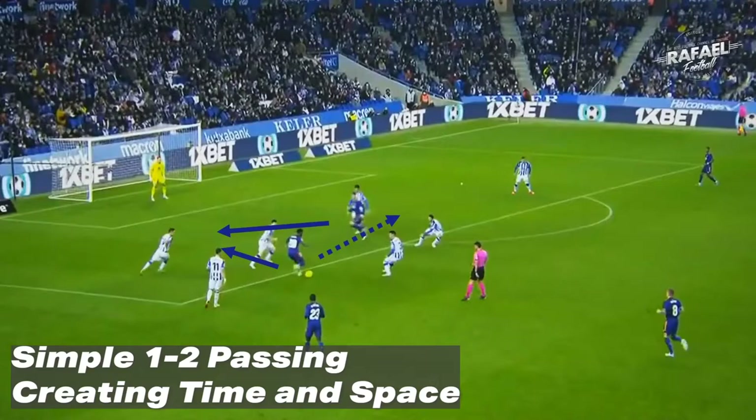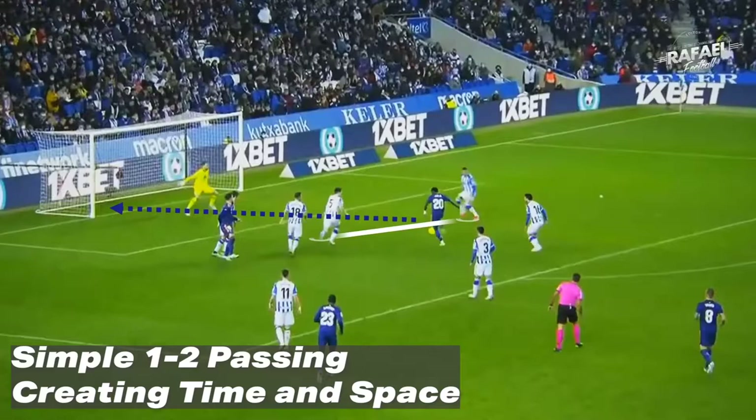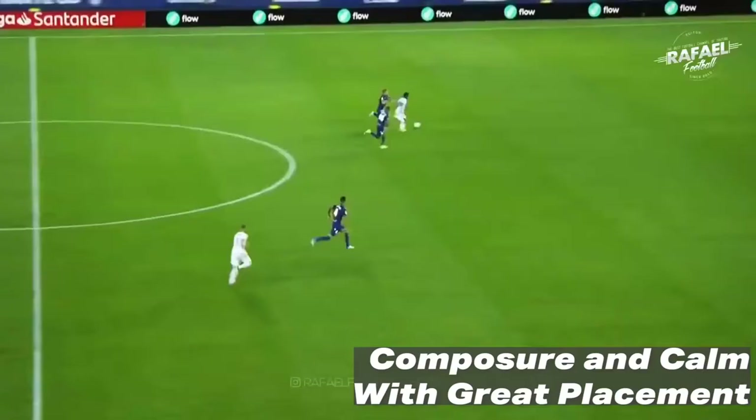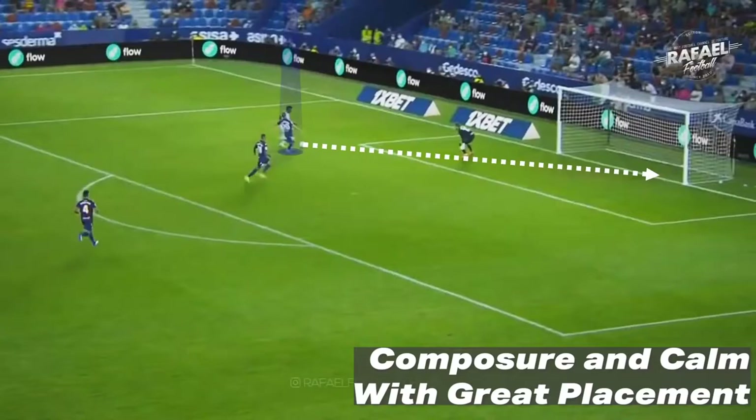Another opportunity here, he plays a 1-2 pass, creating time and space for himself to finish it in the back of the net. And finally, he creates that space for himself, has amazing composure, is calm on the ball, and places it in the back of the net.